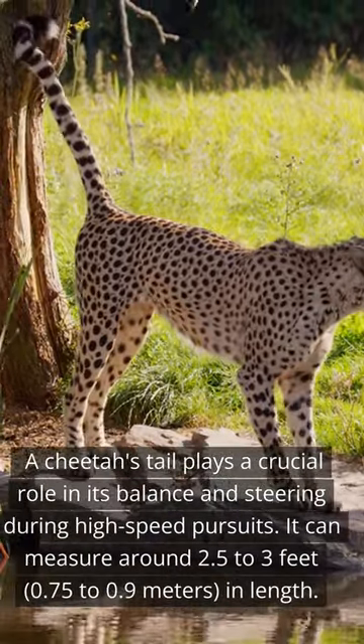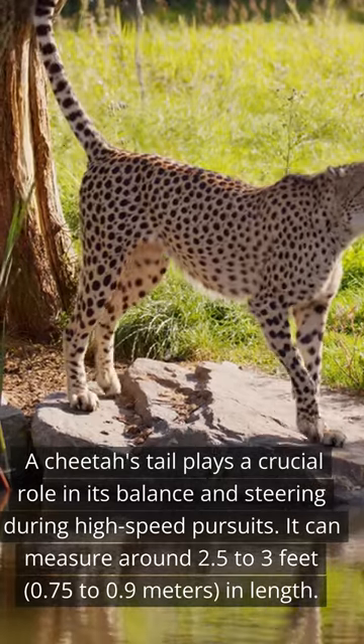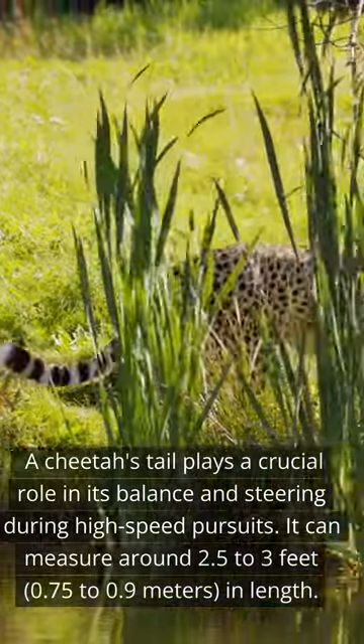A cheetah's tail plays a crucial role in its balance and steering during high-speed pursuits. It can measure around 2.5-3 feet, or 0.75-0.9 meters, in length.